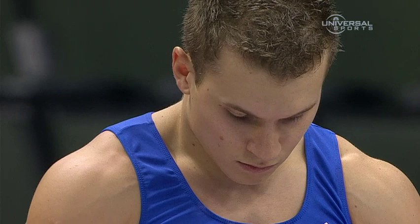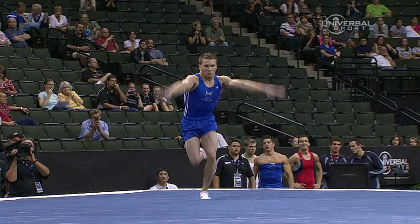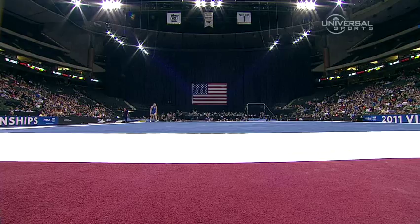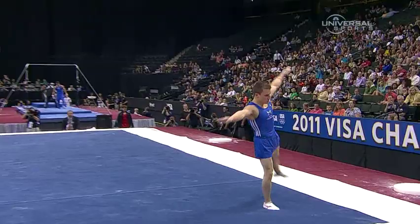That was a very interesting first tumbling run. A combination pass that goes into a very tricky full twisting front — one and three quarters — so he'll roll out of it like a diver. Right here. Nice. He's got to be patient on his landings, and that was great.